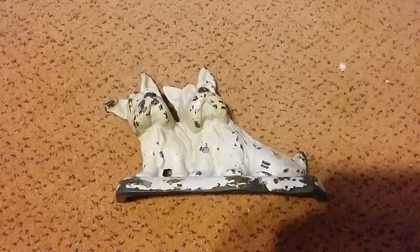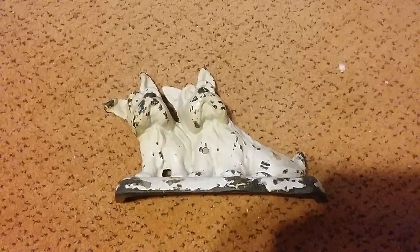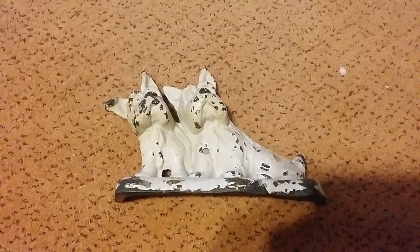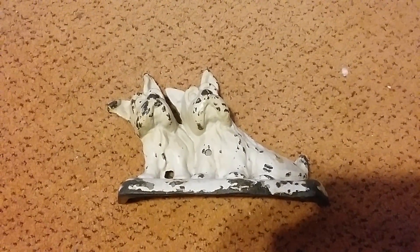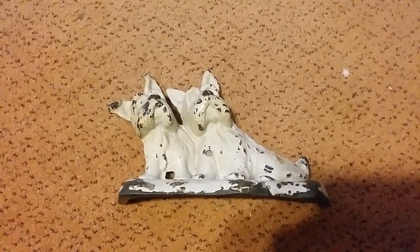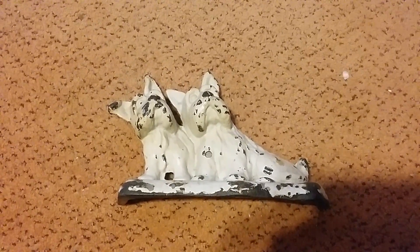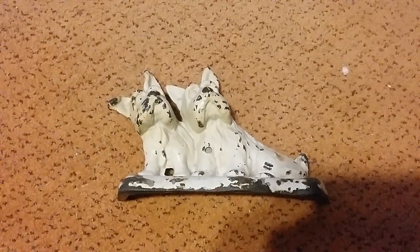Hey everybody, Frugal Farmer here, thanks for stopping in. Another blast from the past — this was at my nanny's house, it was there as far back as I can remember, and after she passed my mama had it.